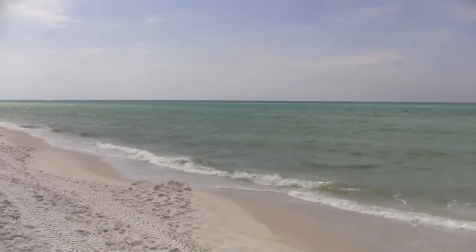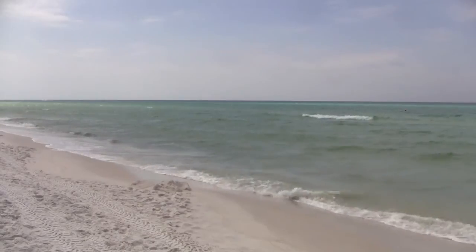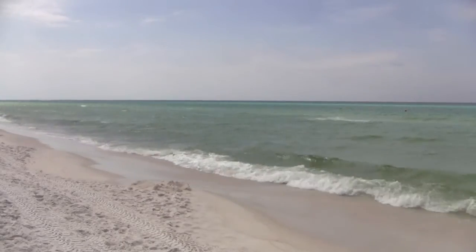Hey guys, welcome to Gregg's Beer Reviews today. That's a beautiful beach right there. I think it's thirsty sitting out here in the sun. You'll see what's in the fridge today.